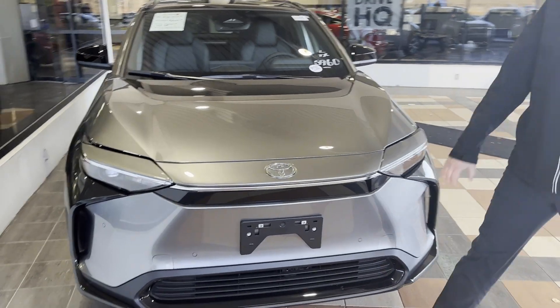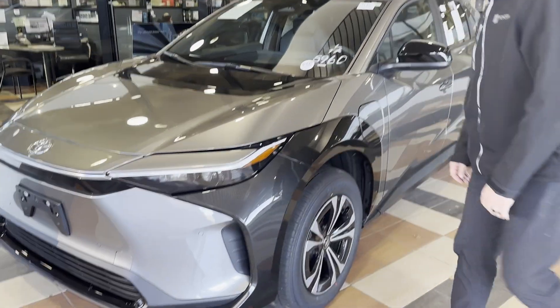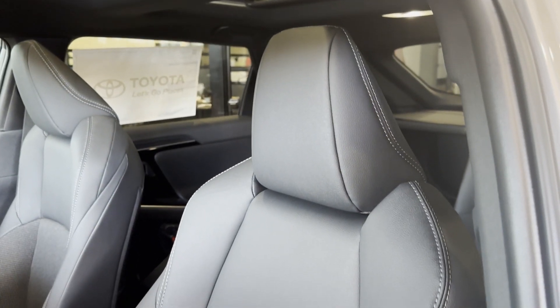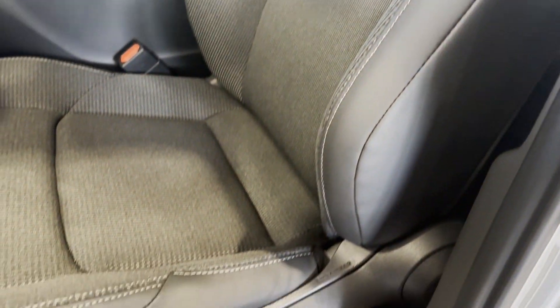First thing you'll notice: no grille — no air has to get inside. Vents help with aerodynamics. This is the XLE trim. They also offer a Limited, which gives you a little bit more creature comforts.